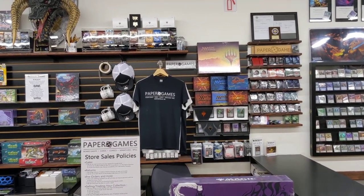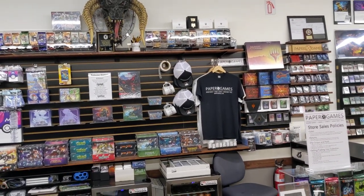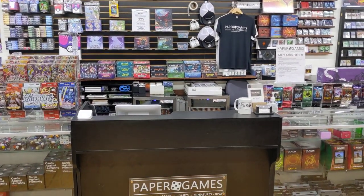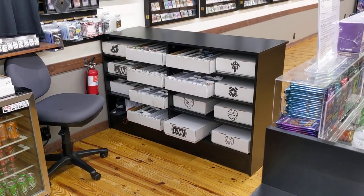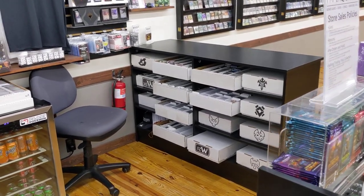We have some other swag back there — T-shirts, hats, mugs, stickers, all sorts of stuff. And then we have our standard boxes, some concessions, and some singles. We have our standard singles sitting there, and we can bring them up to the counter to run through and put them right back down to keep things clean.